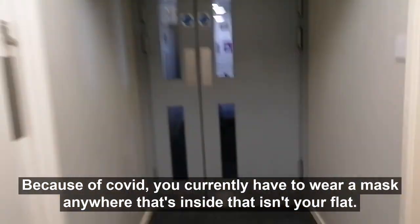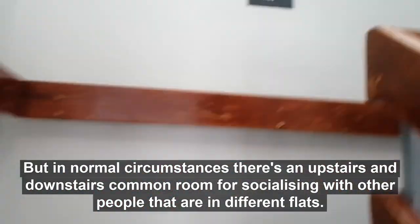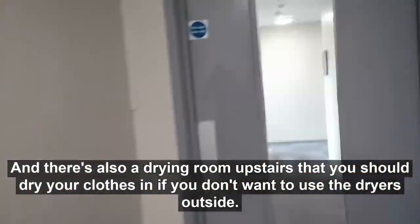Because of Covid you currently have to wear a mask inside anywhere that isn't your flat, but in normal circumstances there's an upstairs and downstairs common room for socialising with people in different flats. There's also a drying room upstairs for you to dry your clothes if you don't want to use the dryers outside.